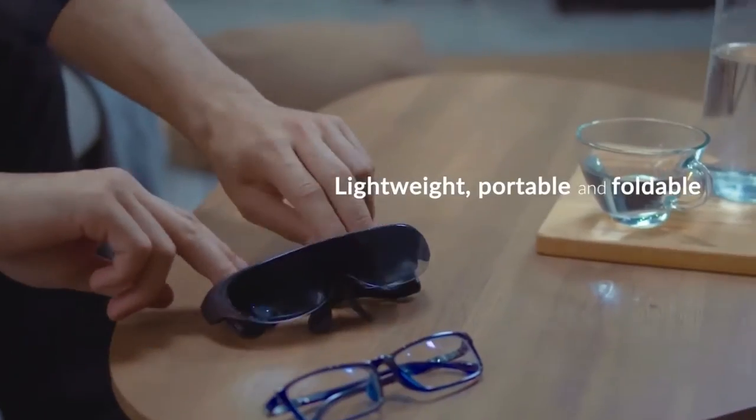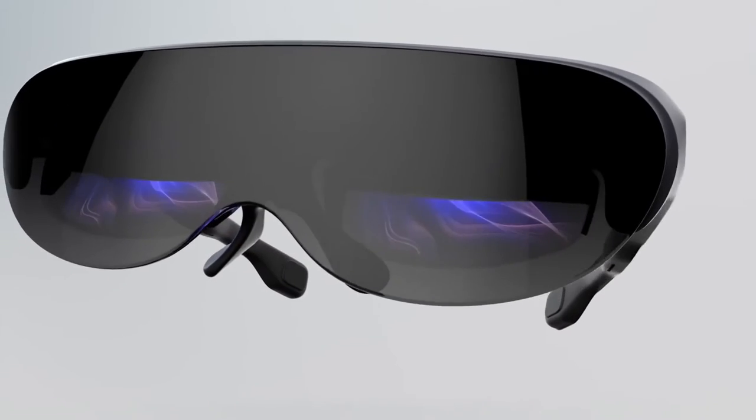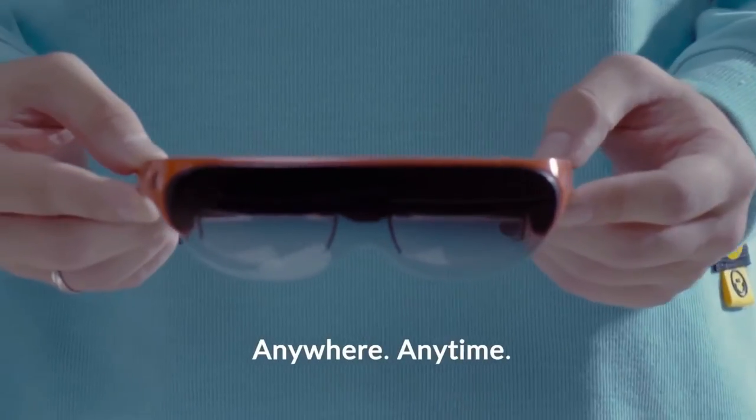Rokit Air is one of the most affordable AR glasses that perfectly suit everyone with its wide business, study, and entertainment applications. With this pair of glasses, movies look bigger, games feel more real, and personal use becomes easier than before.